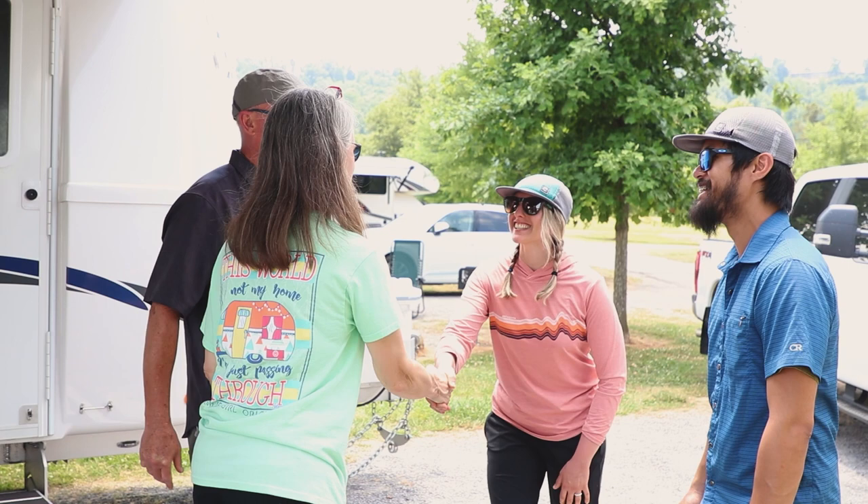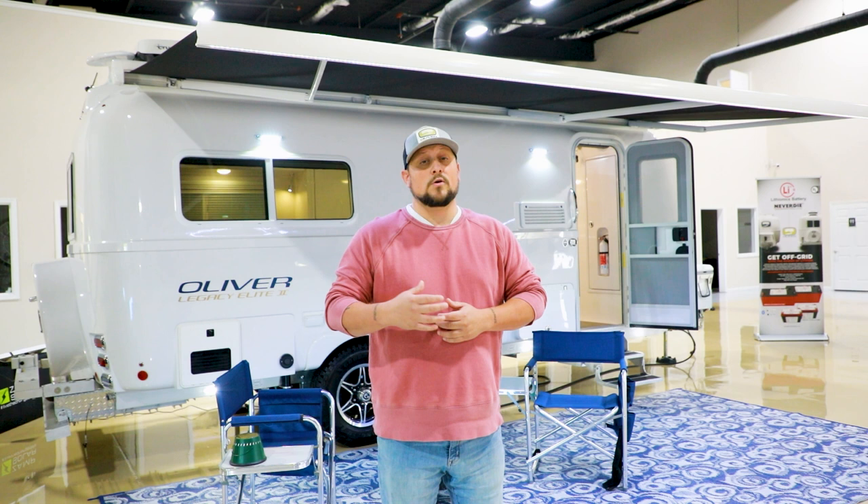Here at Oliver Travel Trailers we specialize in building high-quality fiberglass Four Seasons Travel Trailers, but we are a factory outlet, so you won't find our travel trailers at a dealer. With that said, we understand that not everyone can come to Tennessee to do a tour of our facilities, although that is a great option whenever you're considering the purchase of an Oliver Travel Trailer.